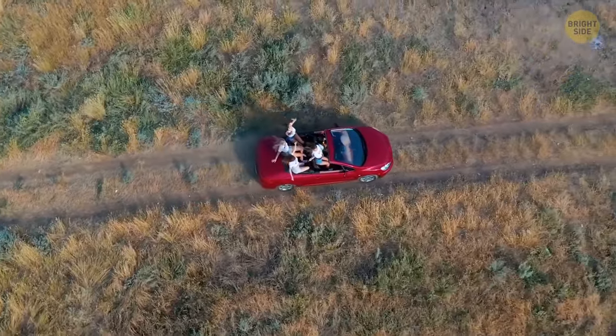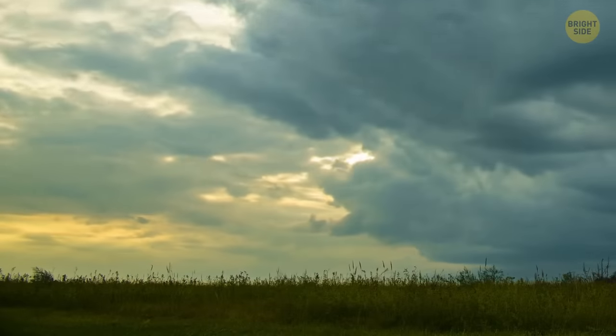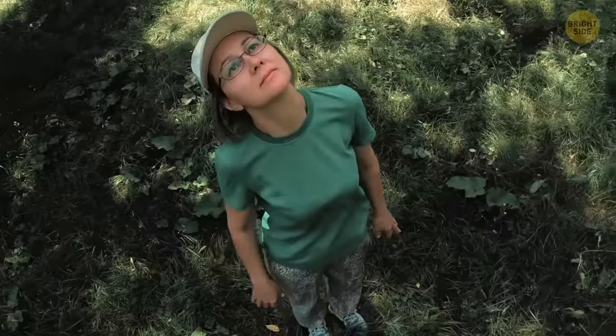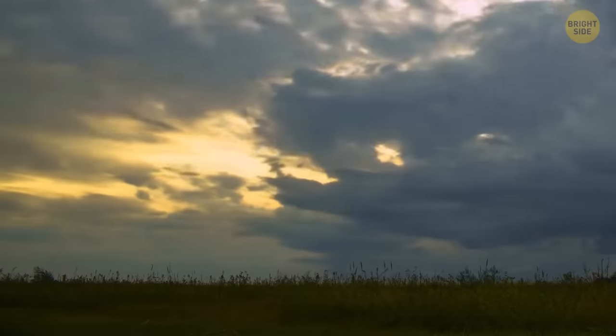Same if you were riding in a convertible, golf cart, or motorcycle. If a thunderstorm started while you were in an open field, the tallest object here is you. Get down and try to cover yourself somehow. If you're not alone, try to keep your distance from each other.